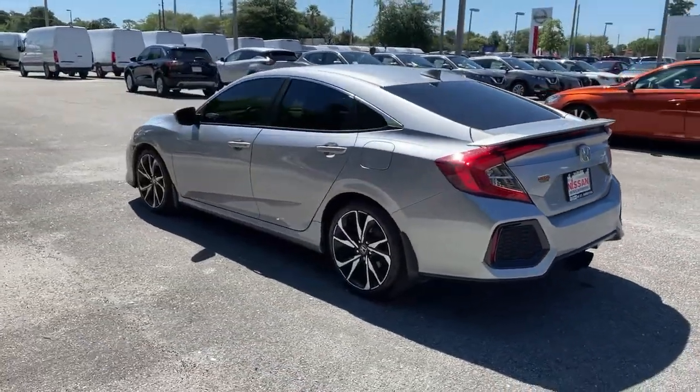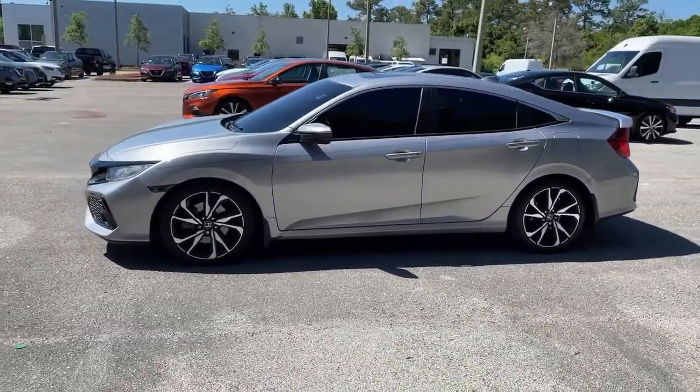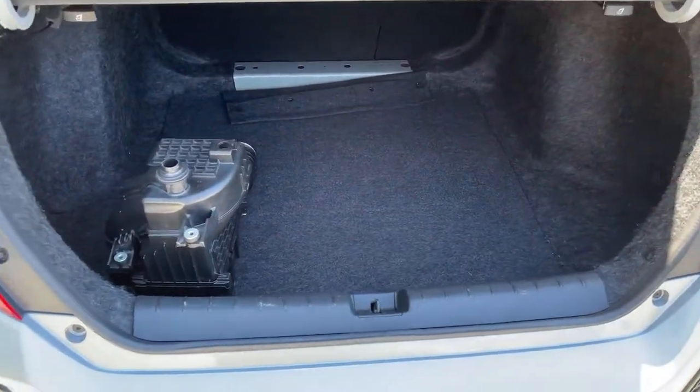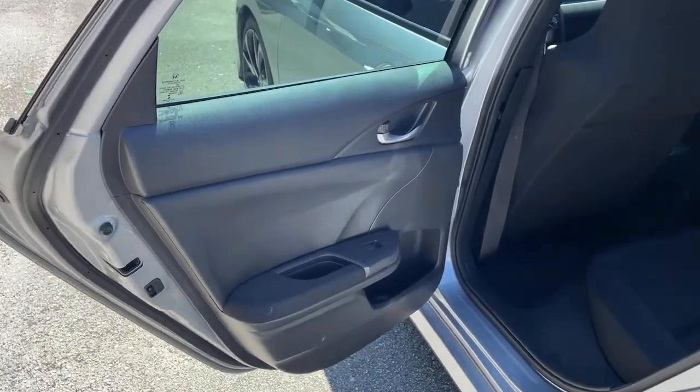These are just some of the great options this vehicle comes with: sunroof, moonroof, backup camera, heated mirrors, satellite radio, fog lamps, multi-zone AC, heated front seat, aluminum wheels, Bluetooth connection, and steering wheel audio controls.